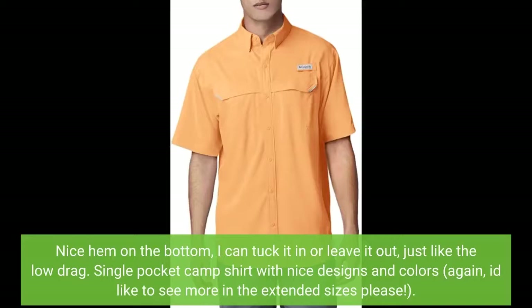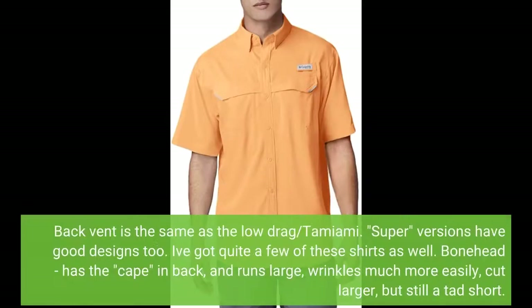Single pocket camp shirt with nice designs and colors — I'd like to see more in the extended sizes, please. The back vent is the same as the Low Drag and Tamiami. Super versions have good designs too, and I've got quite a few of these shirts as well.